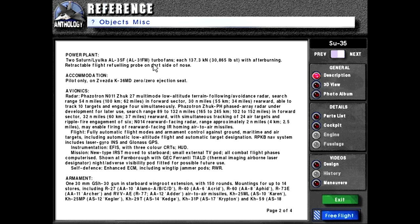Powerplant: two Saturn/Lyulka AL-35F or AL-31FM turbofans, each rated at 137.3 kN or 30,865 lb-force with afterburning. Retractable flight refueling probe on the port side of the nose. Accommodation: pilot only, on Zvezda K-36MD-00 ejection seat.